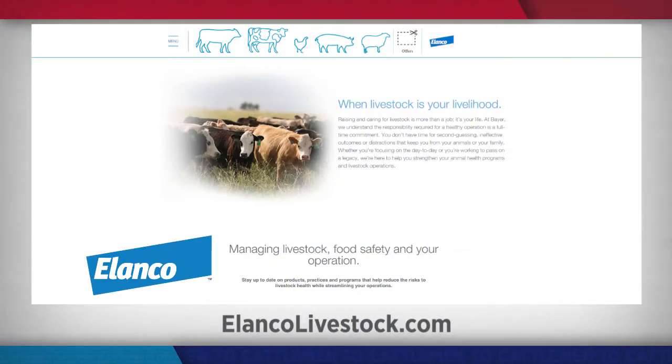Lice can cause damage to your herd and your bottom line. For more information about lice management techniques and the proper use of Cleanup 2, visit ElancoLivestock.com.